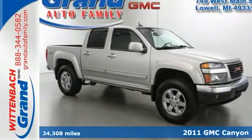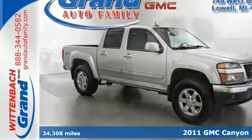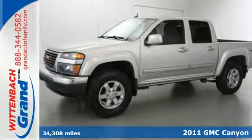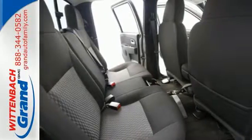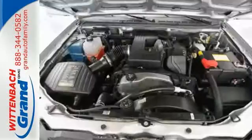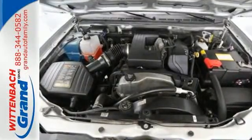It's a 2011 GMC Canyon. A tire pressure monitor, a tilt adjustable steering wheel, cruise control, split bench front seats, a post collision safety system, and short and long arm front suspension all come standard in this versatile and value packed truck.